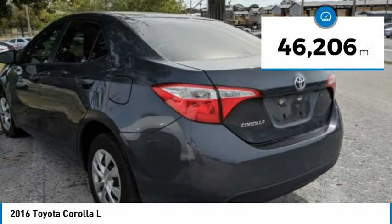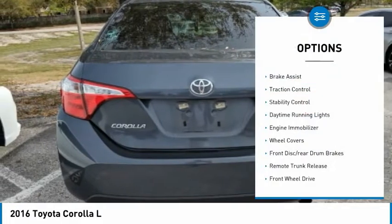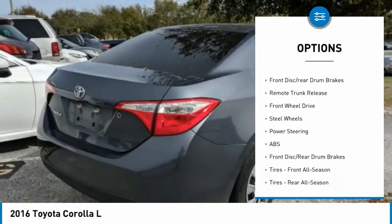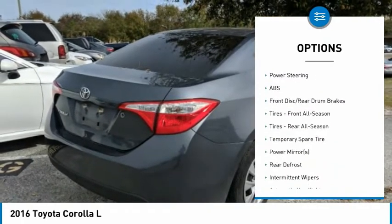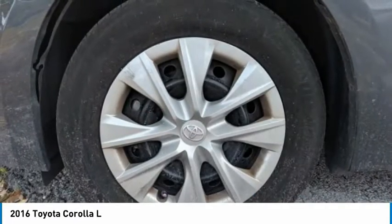This vehicle has less than 50,000 miles. Here are some of this vehicle's great options: Brake Assist, Traction Control, Stability Control, Daytime Running Lights, Engine Immobilizer, Wheel Covers, Front Disc Rear Drum Brakes, Remote Trunk Release, FWD, and Steel Wheels.